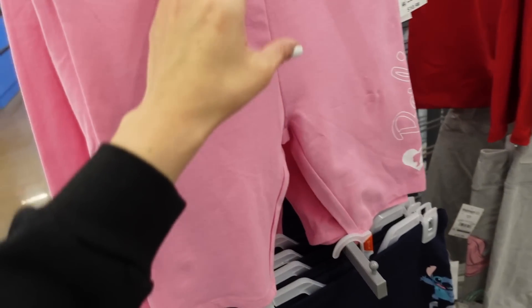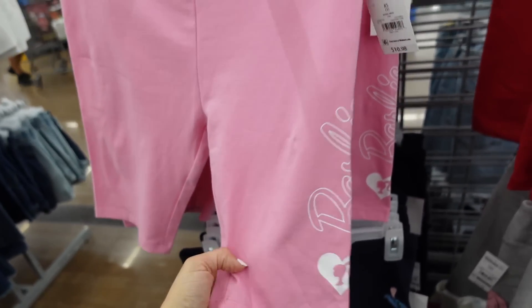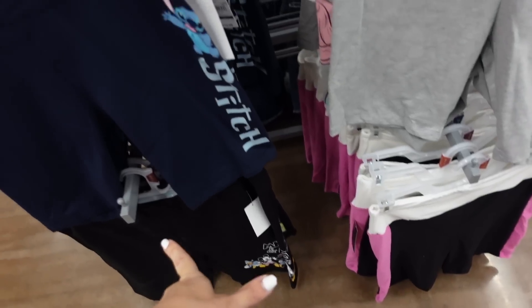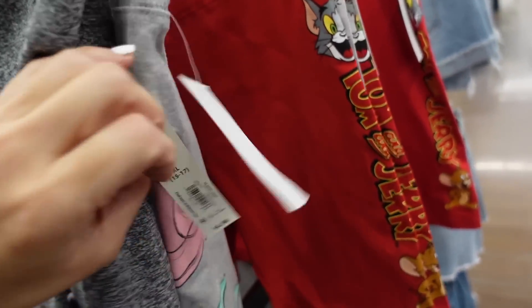Also new: licensed bike shorts. These have a thick waistband in a soft stretchy material. Characters include Barbie, Stitch, the mermaid, Mickey, Spongebob, and Tom and Jerry in red. They're going to be $10.98.